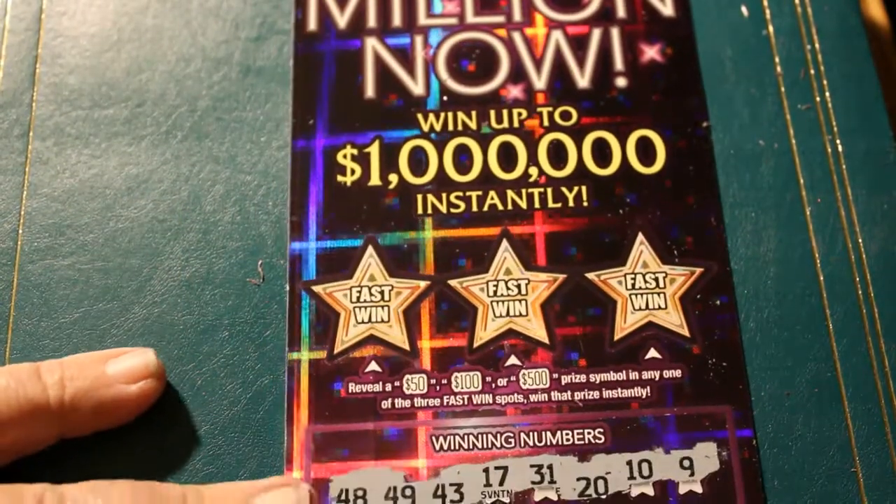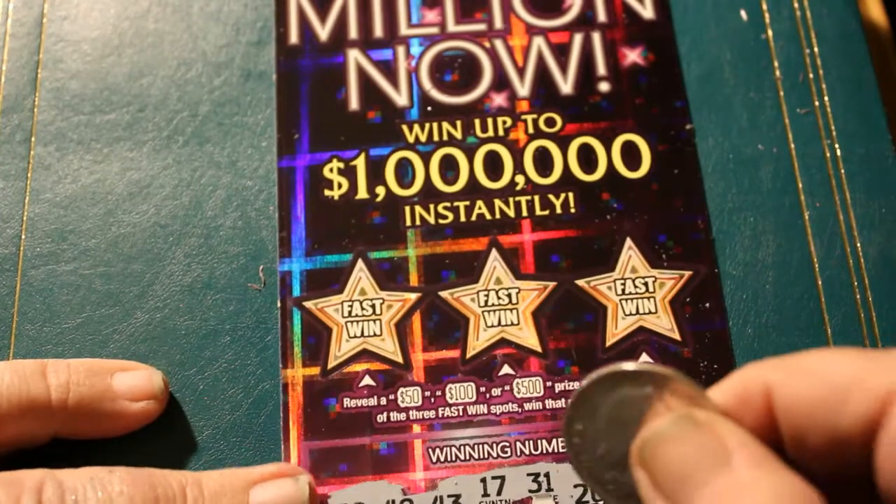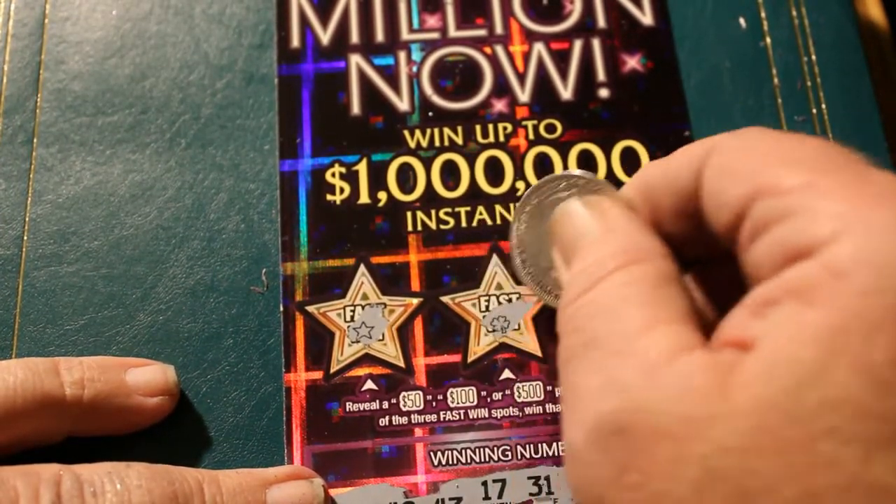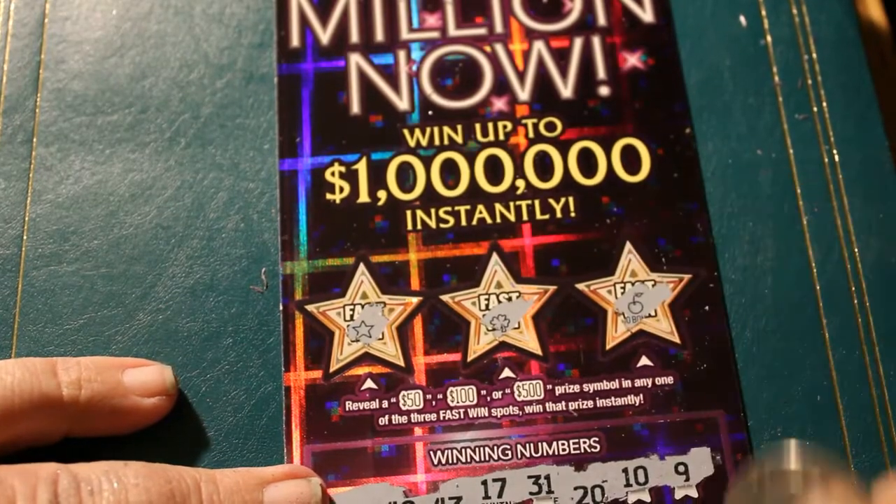Let's check the fast wins. If we see some big ones up there, it could get very good. Star. Shamrock. And an apple.